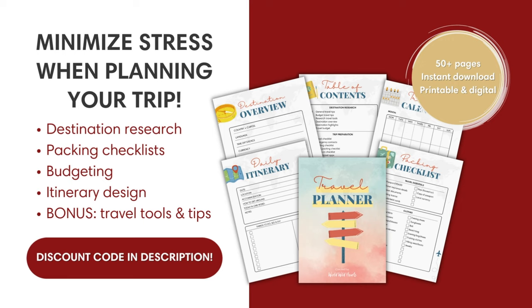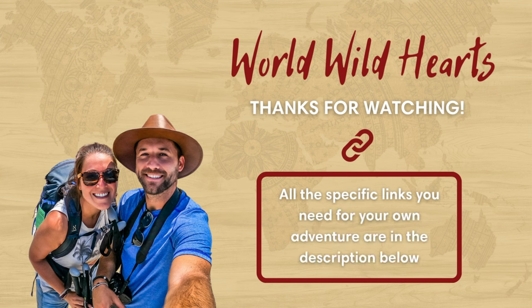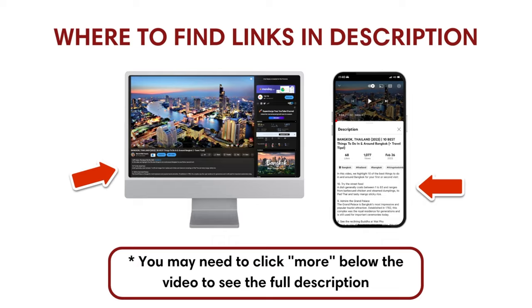If you plan to visit Glacier National Park, make sure to watch our full Glacier video for the best things to do there. If you're planning your Waterton Lakes National Park trip, we recommend keeping things organized with our interactive travel planner — find a discount code in the description below. We also included an interactive map and other helpful links in the description. We'll catch you on the next adventure.